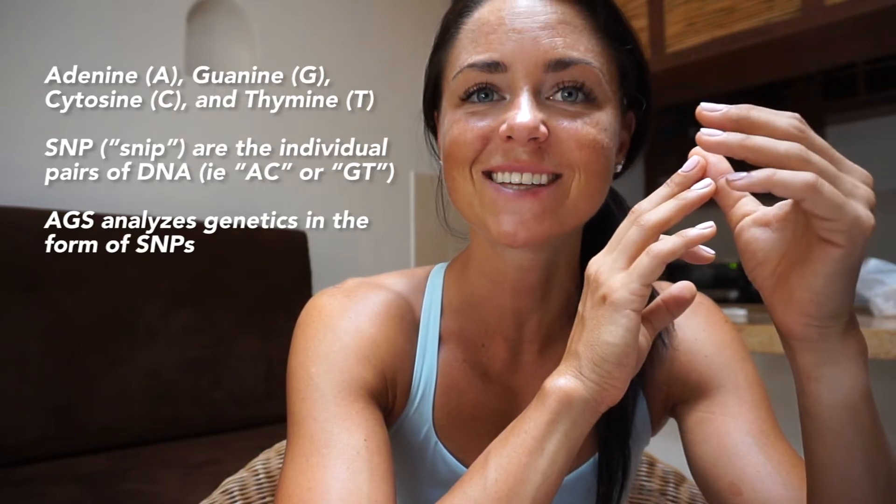Genetics 101: our genetics are constructed of individualized sequences made up of four different base pairs — adenine (A), guanine (G), cytosine (C), and thymine (T). Through these sequences we can obtain vital information such as diet, exercise, nutrition, weight management, and stress levels. We can figure out a lot of information through our DNA — and if you've seen Jurassic Park, you know DNA is really important for life.